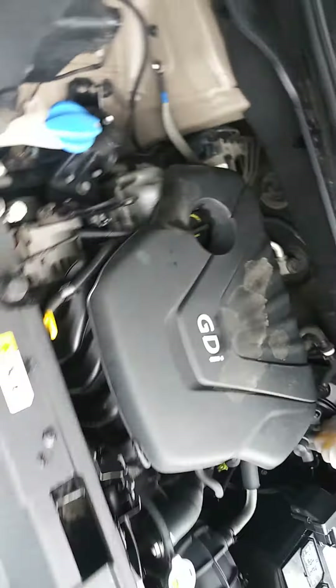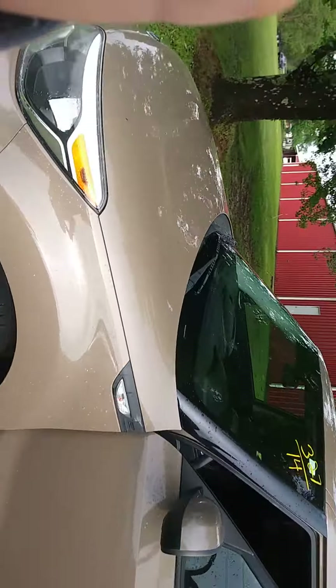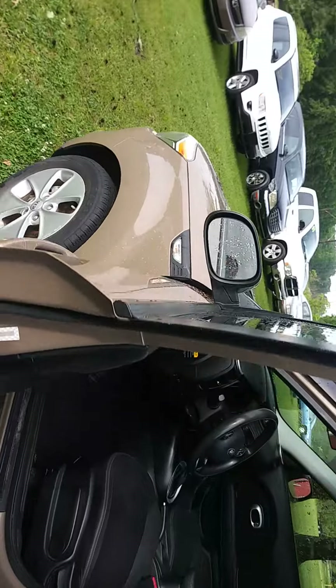Not sure exactly what that is — that's a lifter or if it's a rocker, I don't know. We're not going to drive this one though, but I wanted to give you guys an indication of what the motor sounds like.